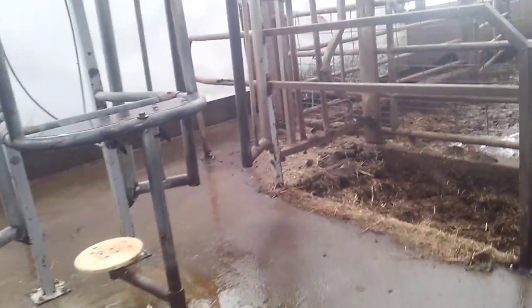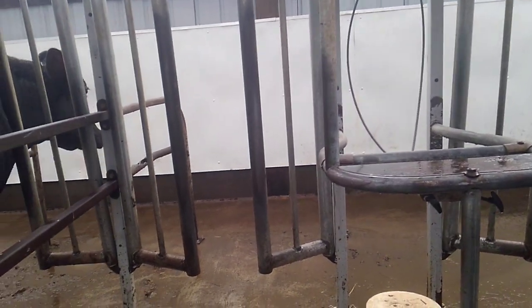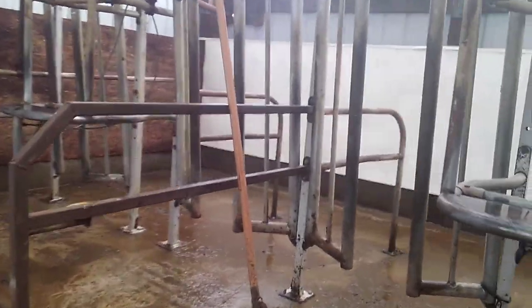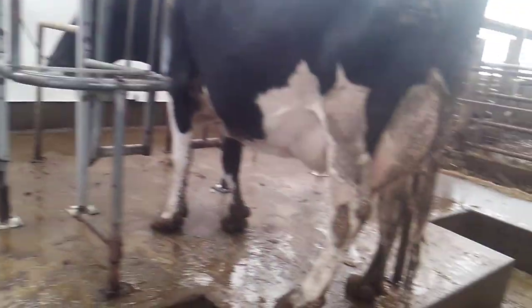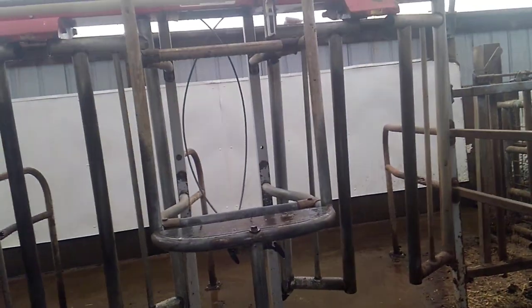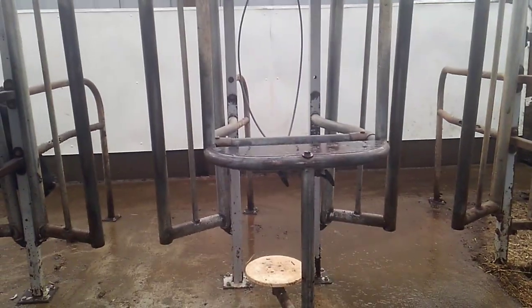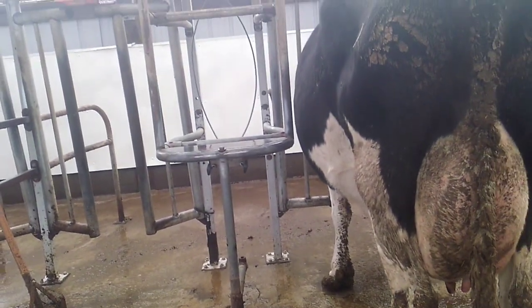The main benefit of this style parlor is it's cheap. I bought this one used — it was 7 years old when I bought it in 2005, and I paid $3,500 for the stall parts, not counting the pipeline. These dividers I had to have made. The dealer at the time told me these were running about $2,000 a stall, and they come in pairs, so that's $4,000 per pair. I'm sure they cost more now.